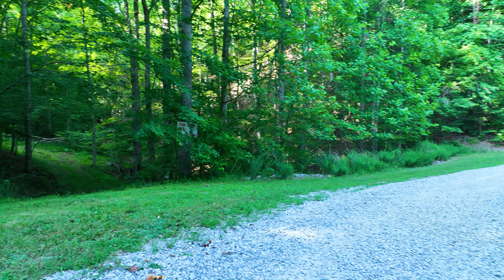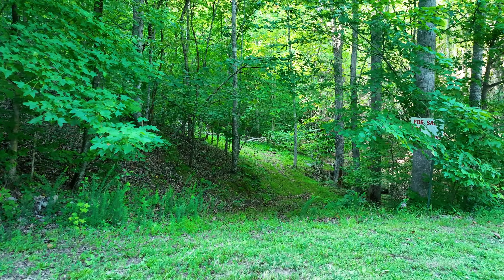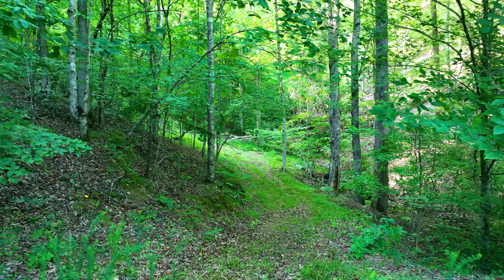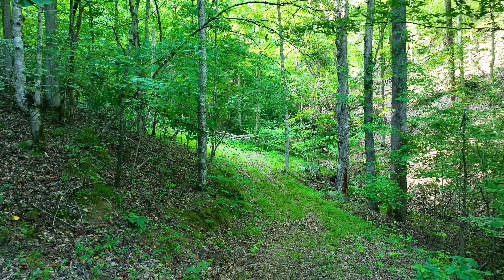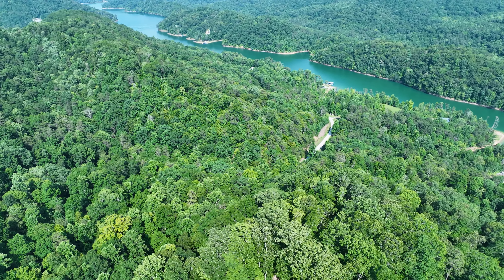This is standing on Black Fox Harbor Road looking at the property. If you notice this clearing right here, that is a driveway that's been cut in. Here's a photo going up the driveway. To the east of the driveway there's a seasonal creek. This is looking back towards Black Fox Harbor Road — you can see the path of that seasonal water flow as it goes downstream, makes its way through a culvert under Black Fox Harbor Road, and then heads towards Norris Lake.